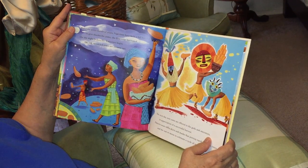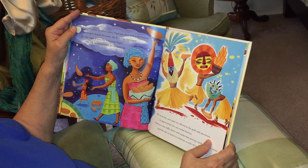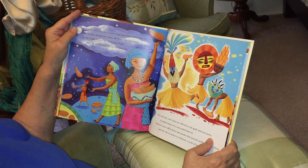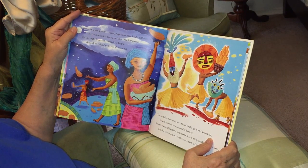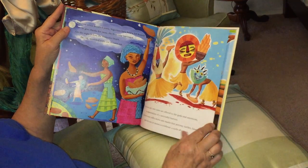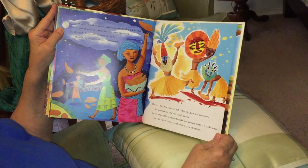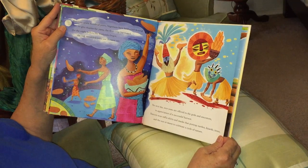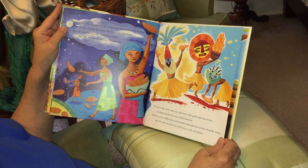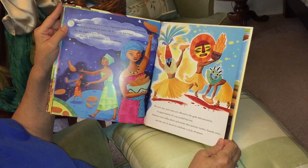For over 700 years, Nigerians have held a fall festival to give thanks for yams. The first crop is harvested, and on the night before the festivities begin, the old wrinkled yams are thrown out. The next day, new yams are offered to everyone in appreciation for the harvest. Dancers wear skirts and masks that portray turtles, lizards, trees, and the sun or moon to celebrate the cycle of nature.